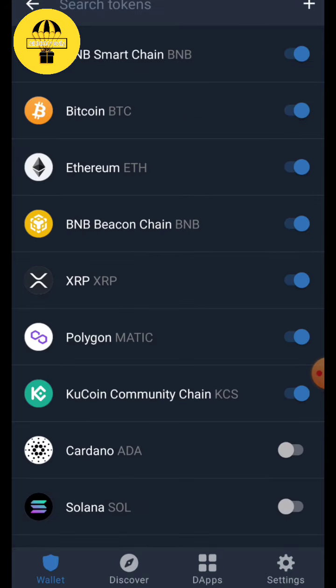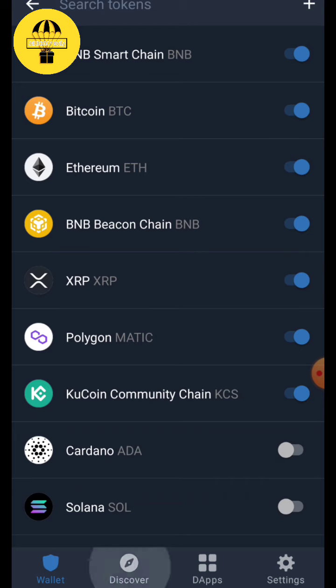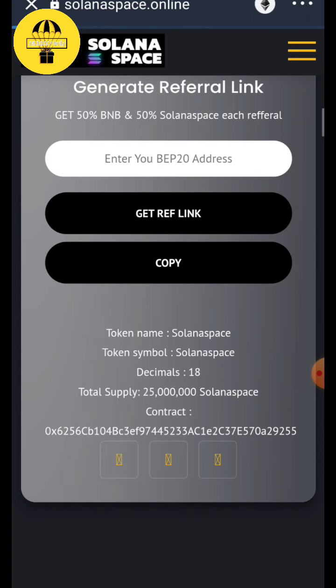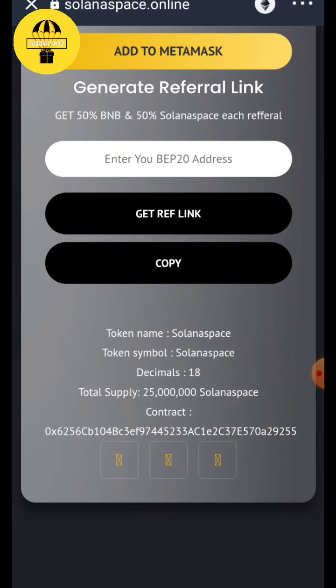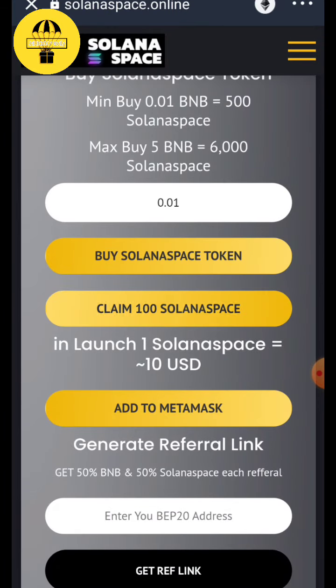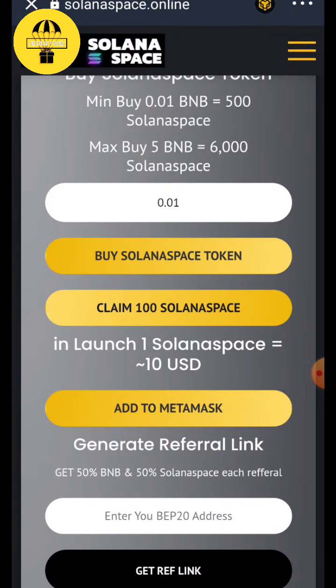You just get it now. Open the link again, and now click on 'Claim 100 Solona Space Tokens.' Change the token address, then claim it.